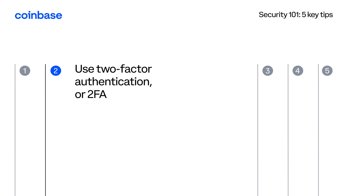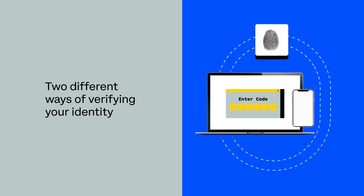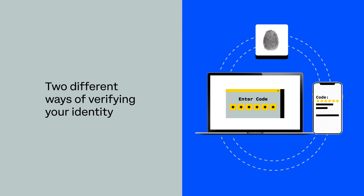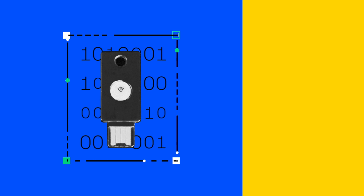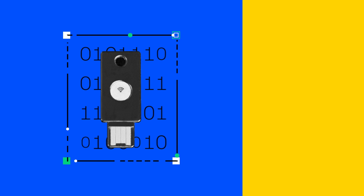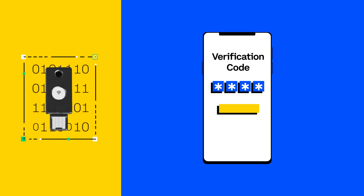Two: use the most secure version of two-factor authentication that's available. Two-factor authentication is when you have two different ways of verifying your identity to gain access to an account. Turn on two-factor authentication everywhere you can. If you have YubiKeys or security keys available, that is the strongest form of 2FA you can use. And if nothing else is available, SMS 2FA is still better than nothing.